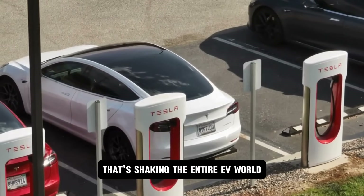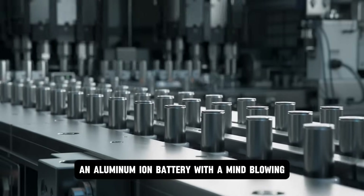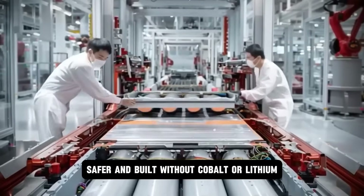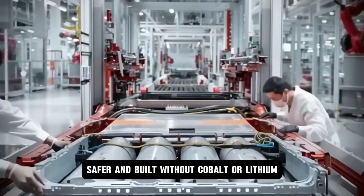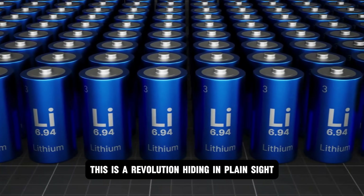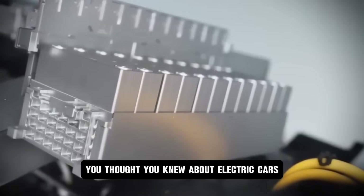Tesla just dropped a bombshell that's shaking the entire EV world. An aluminum-ion battery with a mind-blowing 550-mile range, faster charging, safer, and built without cobalt or lithium. This isn't hype. This is a revolution hiding in plain sight, and it changes everything you thought you knew about electric cars.